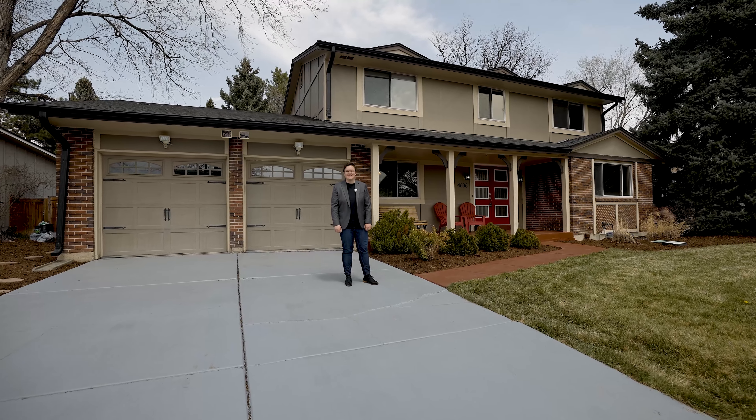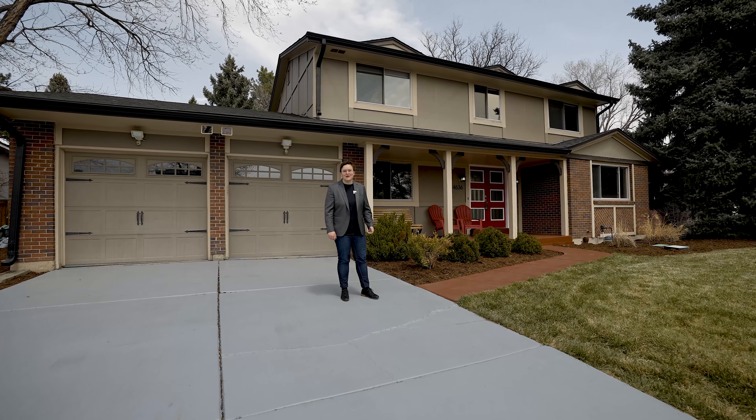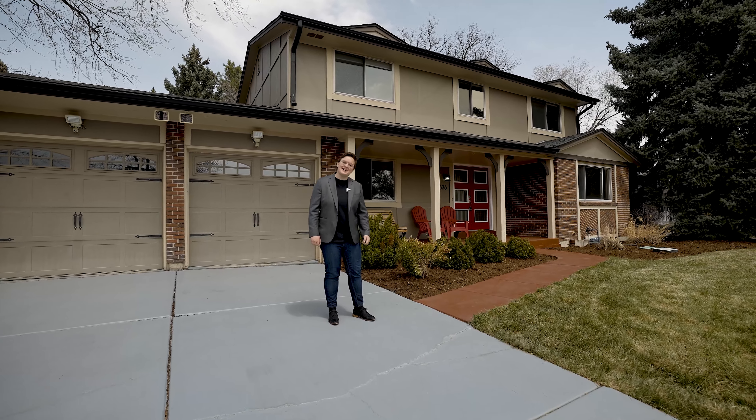Hi, I'm Sophie with House Einstein. I'm excited to present this wonderfully updated two-story home in a great part of Heatherwood. Come take a look inside.